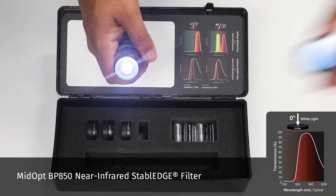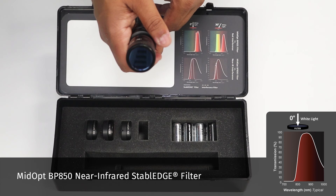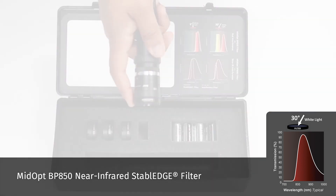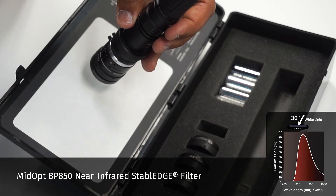Place the MidOpt BP-850 near infrared Stable Edge filter on the lens. Absolutely no visible light is passed. The MidOpt BP-850 is not only stable, but it also has superior blocking capabilities due to its hybrid design of filter glass and dichroic coating.